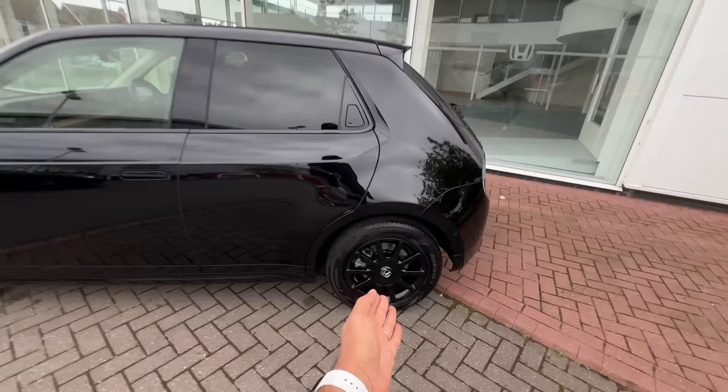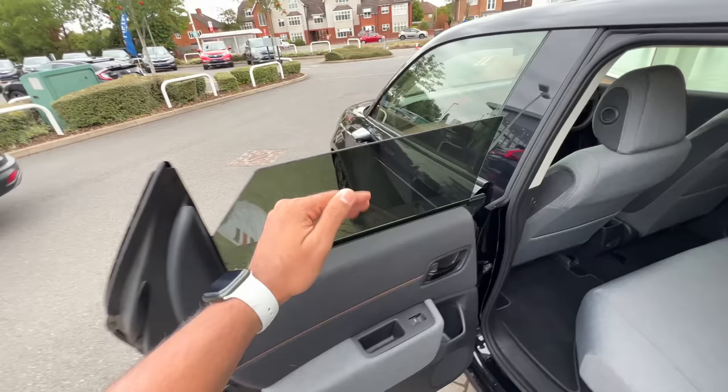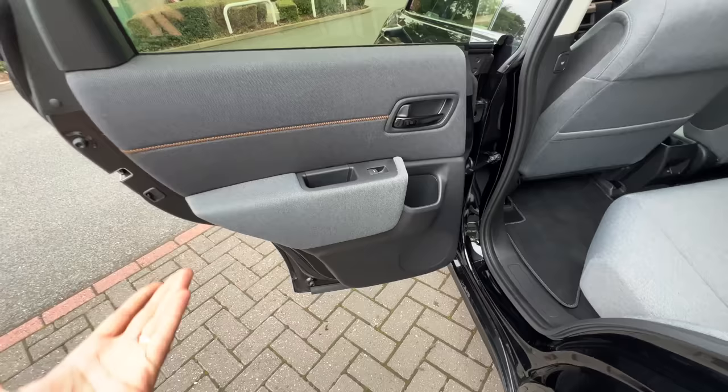The rear door handles are cleverly hidden. Opening the rear door — it doesn't go all the way down, and the door juts out, so you could hit your head. This could have been better in terms of design, but they had to put the door handle somewhere. There's a door pocket inside, but that's about it — no other door pockets.